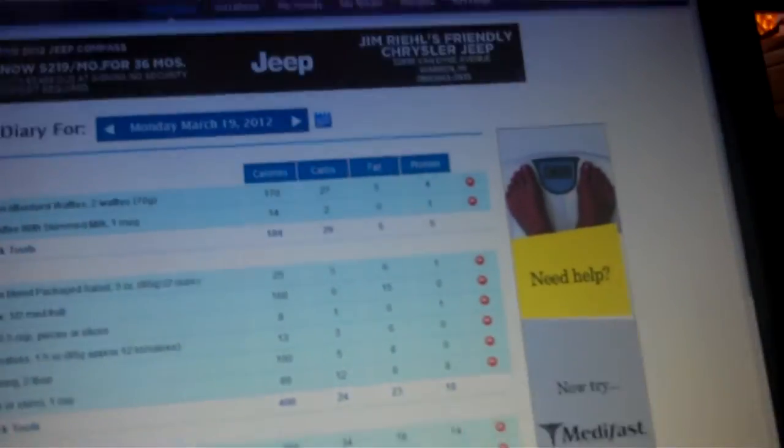I thought I would talk about a few things. I want to talk about the website I use to track my calories and track my workouts. And that website is myfitnesspail.com. You guys can look me up — I'll put my username down in the bottom.